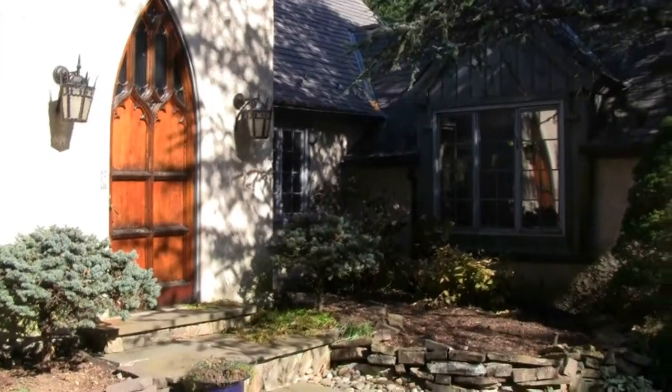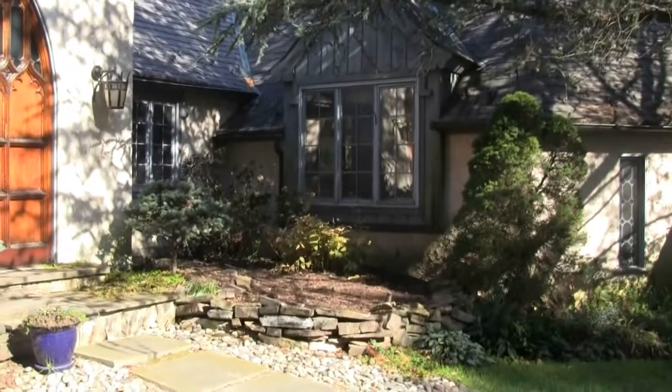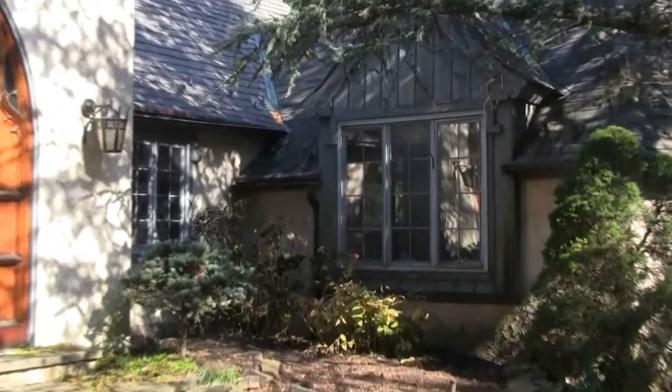Call Mary Beth Hurtado at 610-608-3119 to see any of these beautiful Mainline homes for sale.